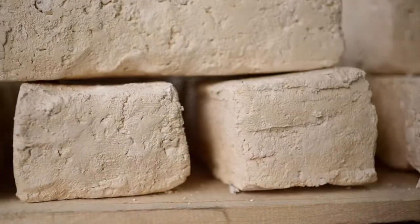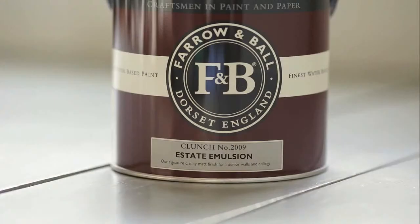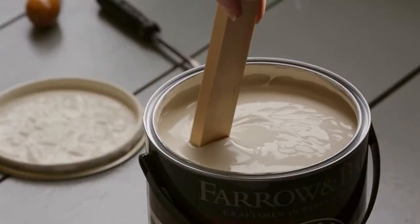Clunch is the chalkstone used in building blocks that feature prominently in East Anglian buildings. It is often used as a grey in traditional situations, but actually has a yellow base which makes it very easy to live with.